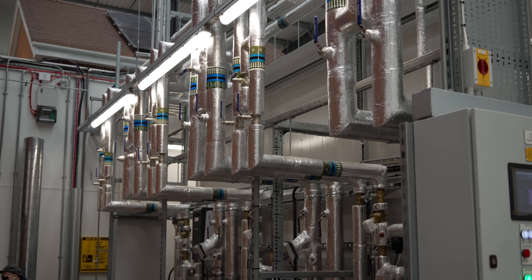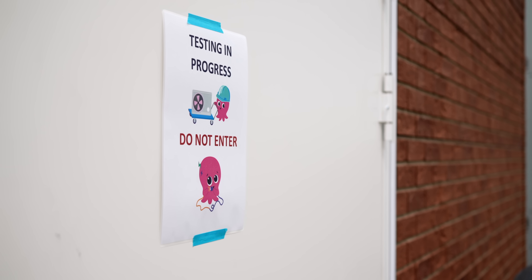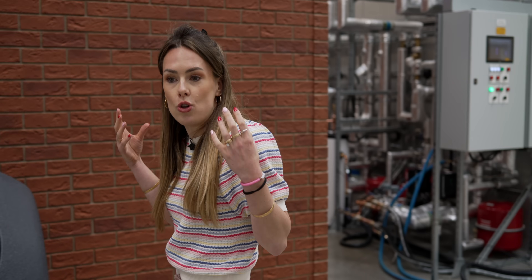Here they're testing heat pumps at minus 10 degrees and 2 degrees, as well as at really hot temperatures. And there's something rather special called an anechoic chamber — you may have seen images of these with foam spikes — where they can test how noisy heat pumps are, because ultimately they live outside your home and you want them to operate as quietly as possible.